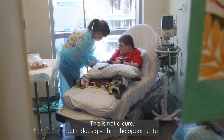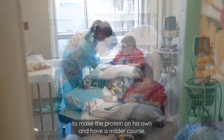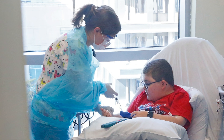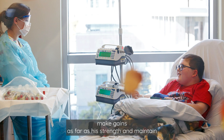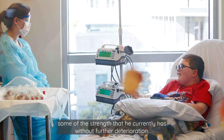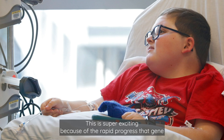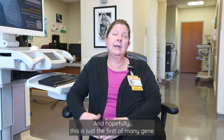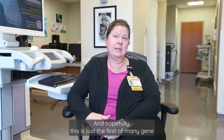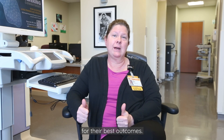This is not a cure, but it does give him the opportunity to make the protein on his own and have a milder course. He can continue to make gains in strength and maintain some of the strength he currently has without further deterioration. This is super exciting because of the rapid progress that gene therapy is bringing, and hopefully this is just the first of many gene therapies that we're going to bring to our neuromuscular patients for their best outcomes.